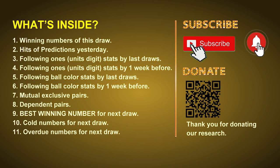In this video, we will tell you the draw result today and review hits of predictions we made yesterday, if there are any. Then we will do some math to find out the best ones — best ball color and even best winning numbers for next draw. After that, we will give you some tips on mutual exclusive pairs, dependent pairs, cold numbers, and overdue numbers for next draw.